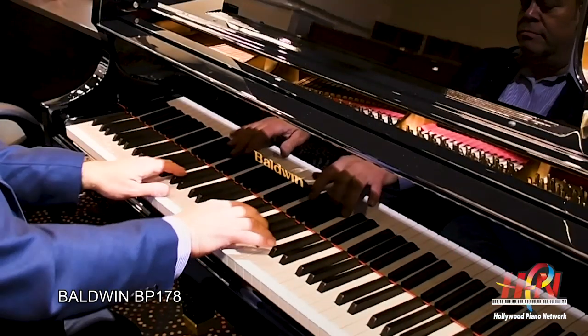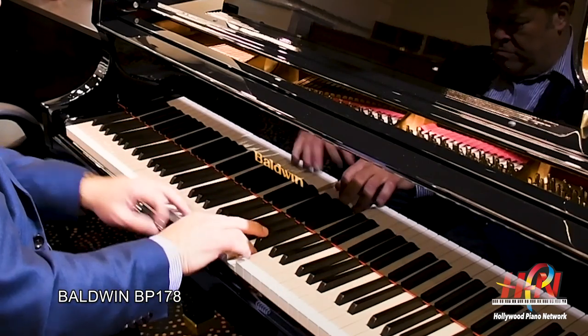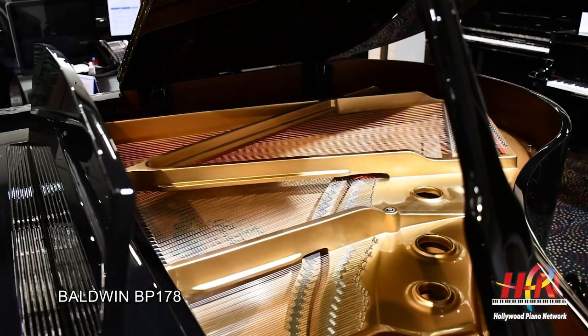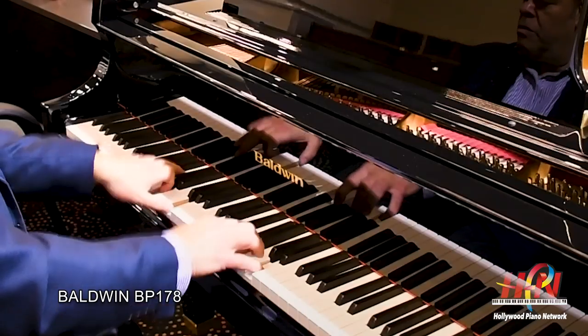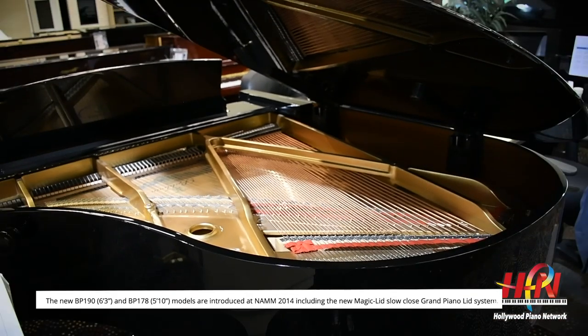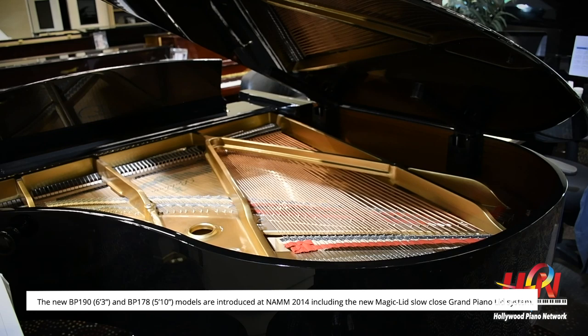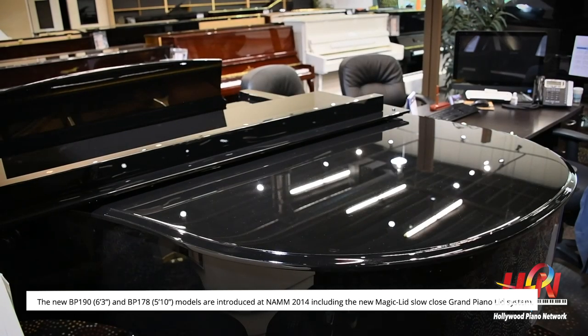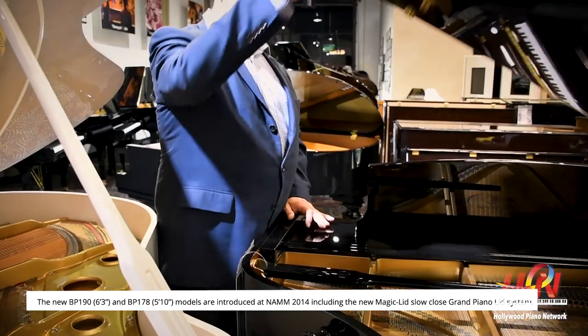Above that we have the BP-178, a 5-foot-10 piano that sounds like a piano which could be 6 feet plus. Everything from this size and above has a slow closing lid — and not only is it a slow closing lid, it's a lid assist for lifting, so you're lifting this big heavy lid with basically a couple of fingers. Above that we have the 190, which is the same size as the famous Baldwin L — 6 foot 3 inches — and it's a beautiful big sound.